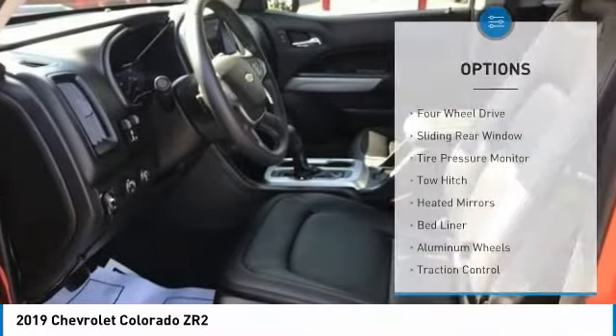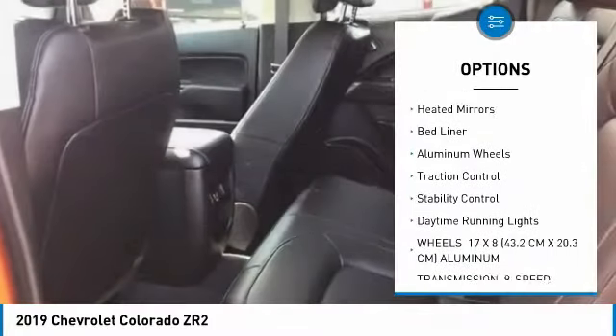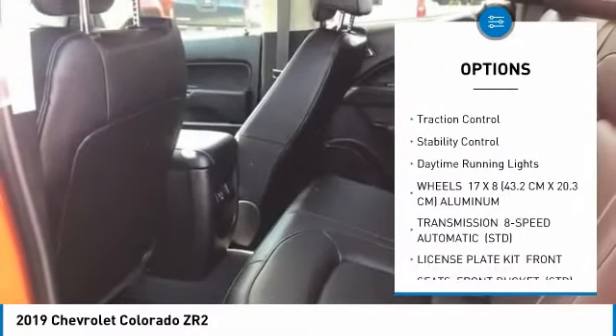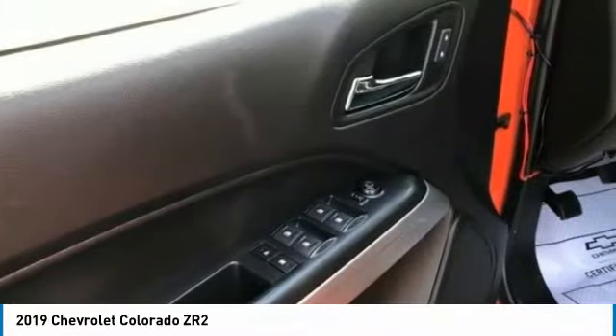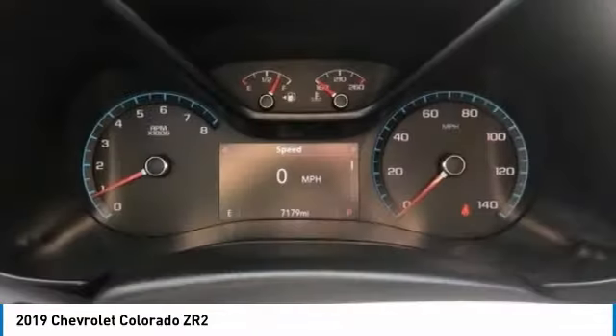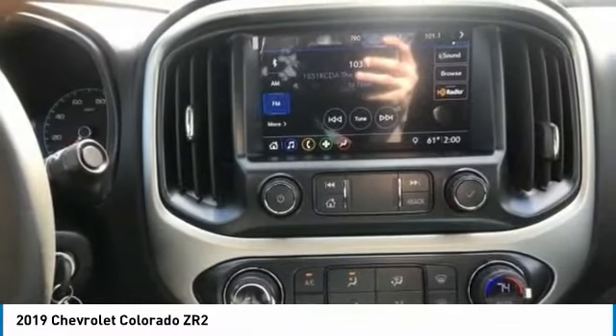Here are some of this vehicle's great options: four-wheel drive, sliding rear window, tire pressure monitor, tow hitch, heated mirrors, bed liner, aluminum wheels, traction control, stability control, and daytime running lights. Is love at first sight really possible? Let us know when you stop in.